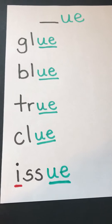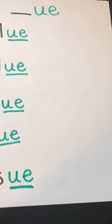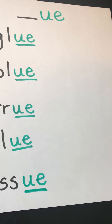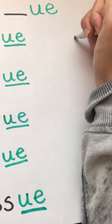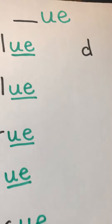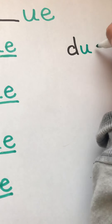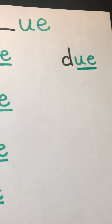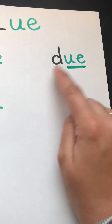Our other UE word comes from me today. We're going to add the word 'due.' If you have work to turn in, you might have a due date. D is black because it's a consonant, and then our UE is green because it's working together as a vowel team. D-UE. Due.